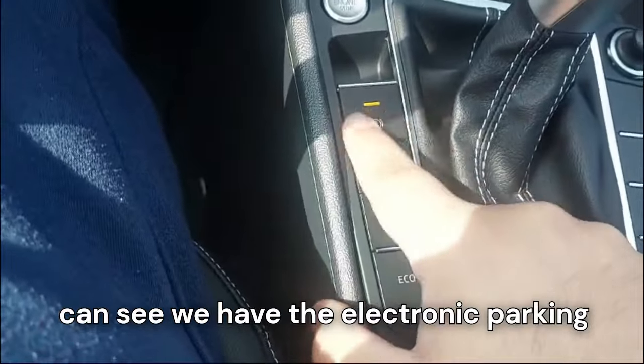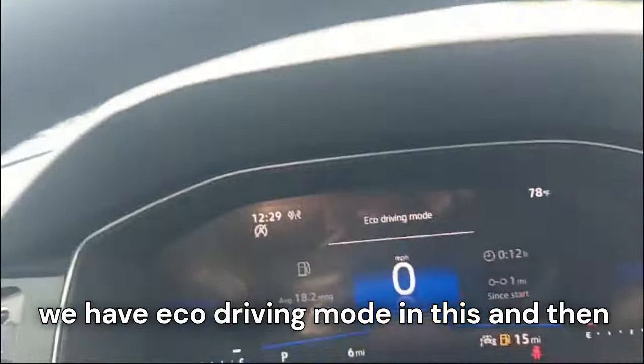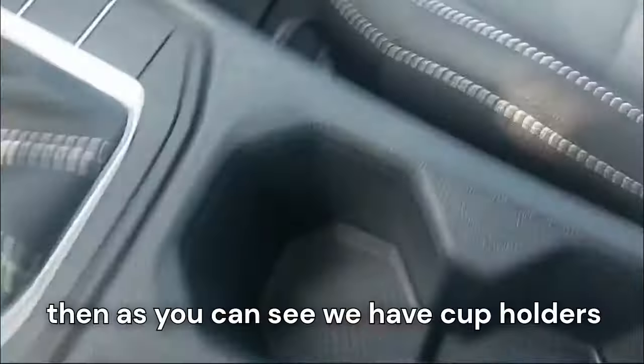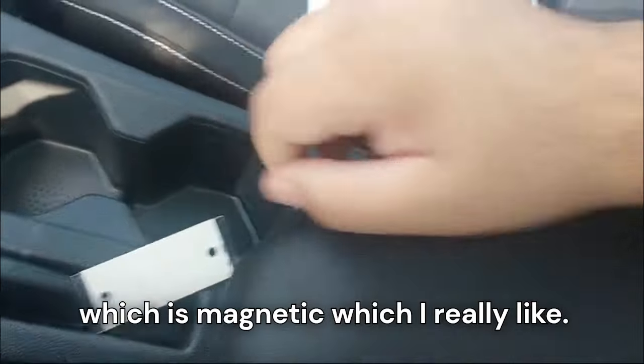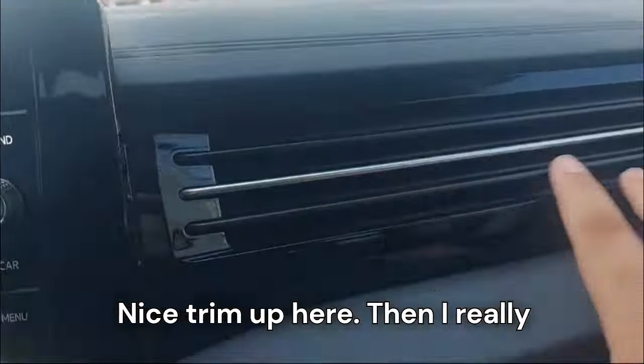In the center console area we have the electronic parking brake, the ability to switch off automatic start/stop, an eco driving mode, and a CVT gear shifter with a 12-volt socket. There are also cup holders down below.